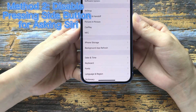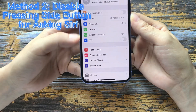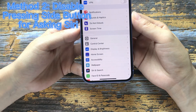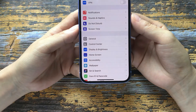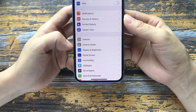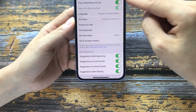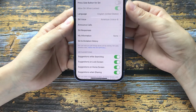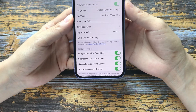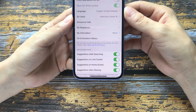Method 2: Disabling the side button for Siri. If you don't want to update your iOS and would like to stay on the older version, just go to Settings and disable the side button for Siri. This time, when you press the side button, you may do a successful hard reset.